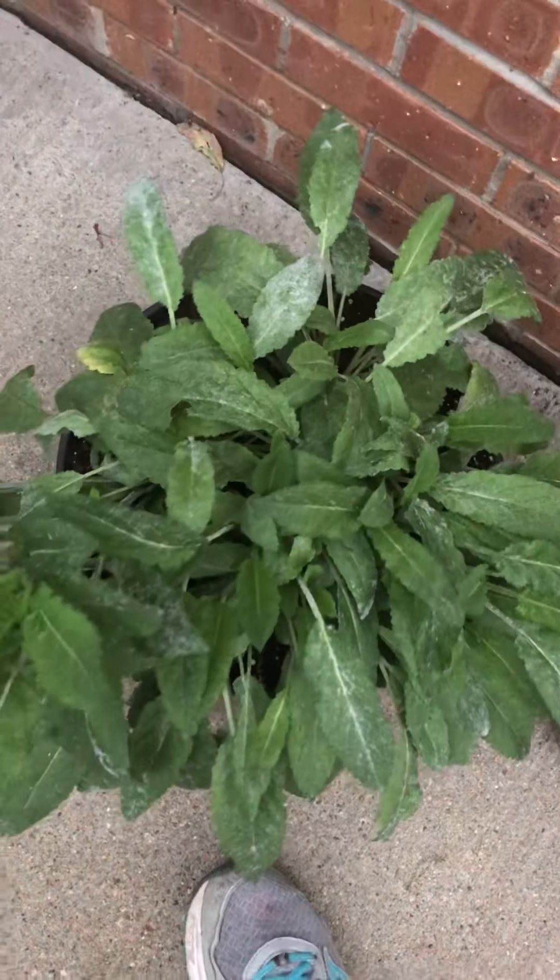Here's the salvia that's turning into a damn bush — it's ridiculous. I've replanted it twice. Basil bush — look at that, turning into a tree.